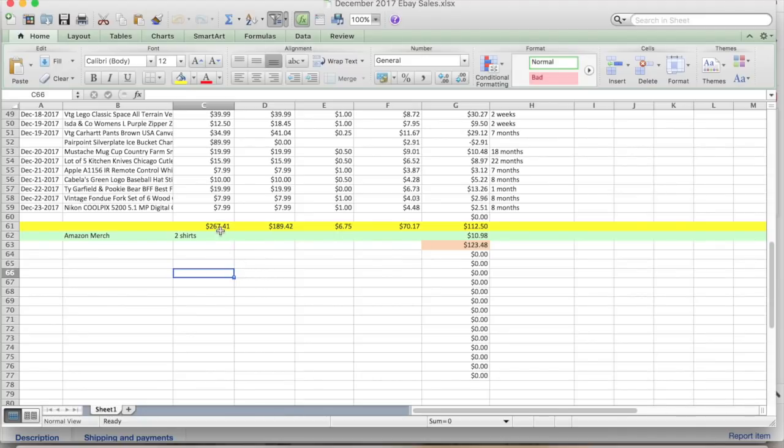Looking at my numbers: $189.42 in sales — $267.41 if you include the silver plate bucket, but that didn't sell. Cost of goods was phenomenal at $6.75. Shipping and fees were $70.17, for a total profit of $112.50 — so much for Q4. Amazon Merch was even worse: two shirts, $10.98, for a total profit for the week of $123.48. It was grim.